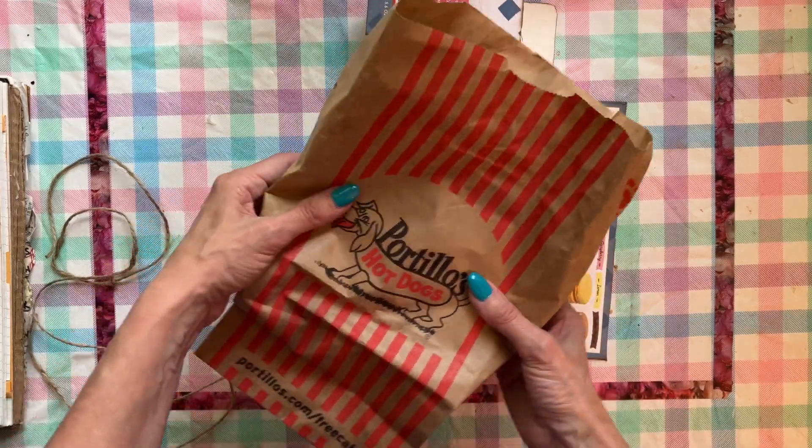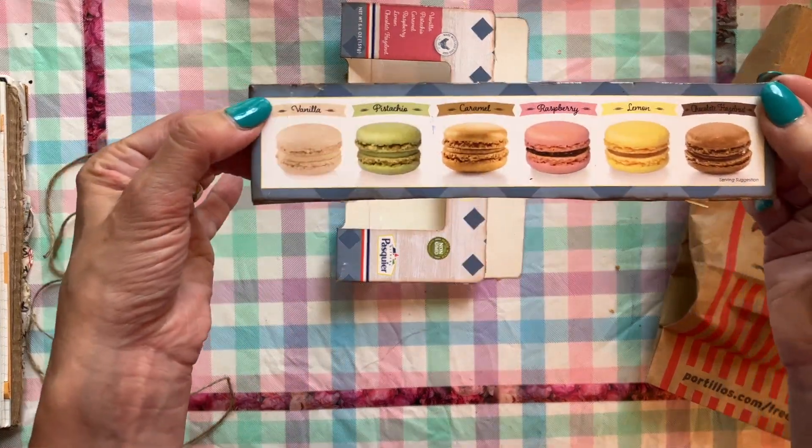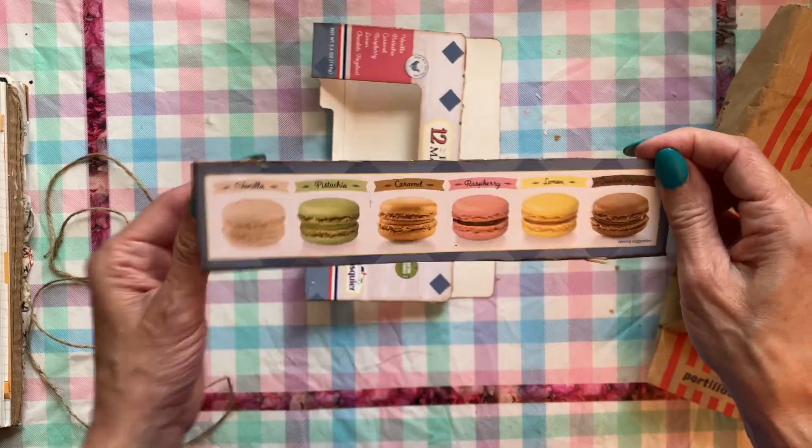These are some of the materials that I have. This also came from the box of cookies — these are the delicious macarons I ate. My husband is not a fan of macarons, so I'm able to eat the whole box myself.